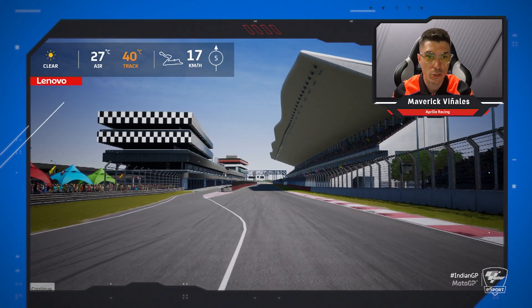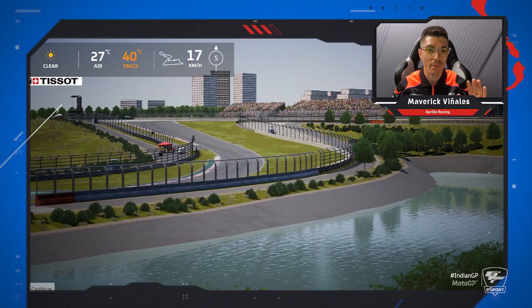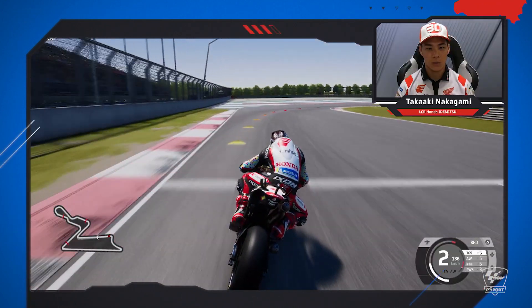I never even saw the track, so it's my first time. I don't know how it will be the boxes or the pit lane. This is lap one.